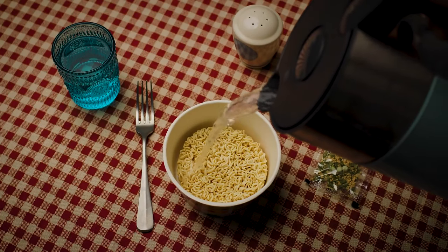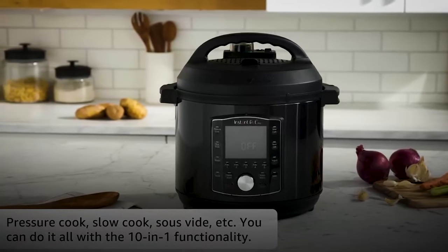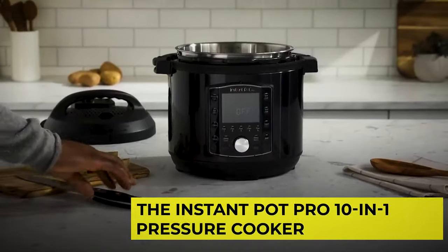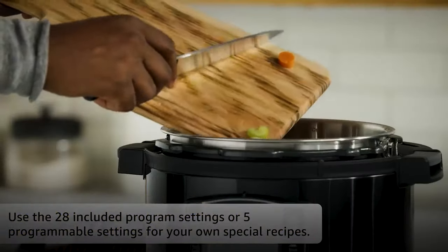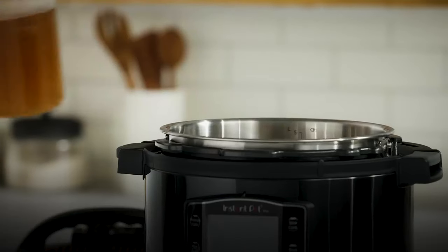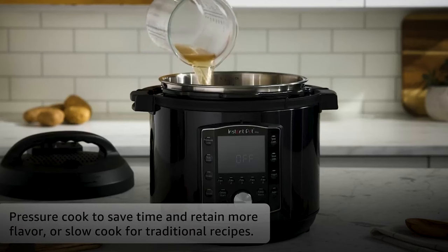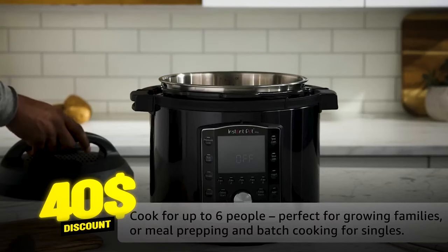Instant Pots are always bestsellers because they make fantastic gifts. Amazon's early Black Friday sale has the Instant Pot Pro 10-in-1 Pressure Cooker on sale. It functions as a pressure cooker, sauté pan, rice cooker, sterilizer, yogurt maker, food warmer, cake baker, steamer, and many more. Get a $40 discount and buy this for only $130.